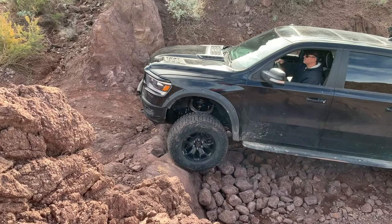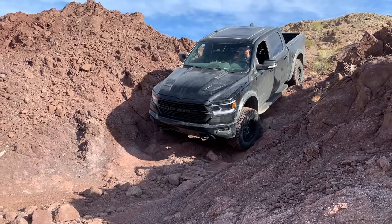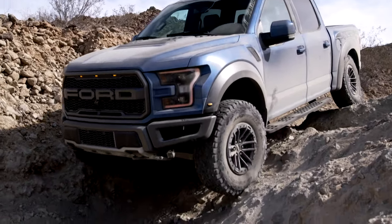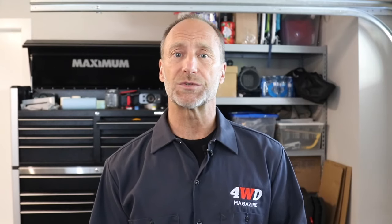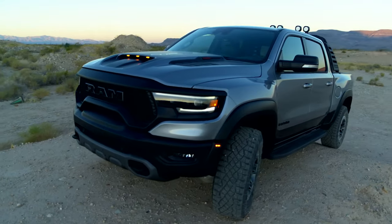Basic off-road specs are 30.2 degrees approach, 21.9 breakover, 23.5 departure, and a ground clearance of 11.8 inches — very similar to the Raptor SuperCrew at 30.2, 21.8, 23 degrees, and 11.5 inches of ground clearance. The underbody is protected with skid plates at the front fascia, front axle, transfer case, transmission pan, and fuel tank. Steel rockers are optional, but tow hooks at each corner — front and rear — are standard.